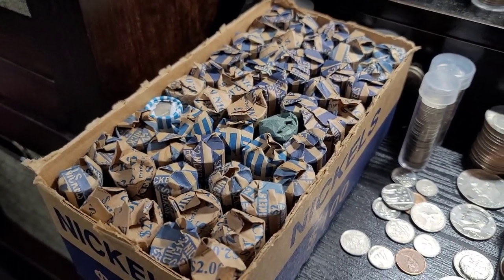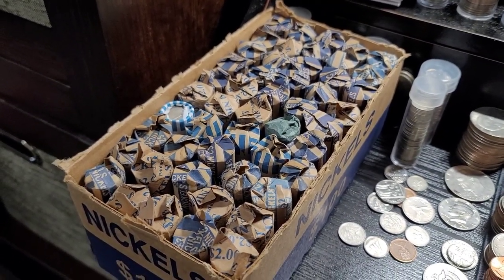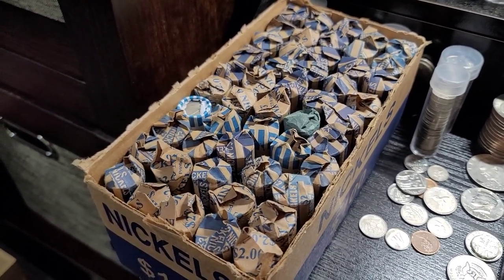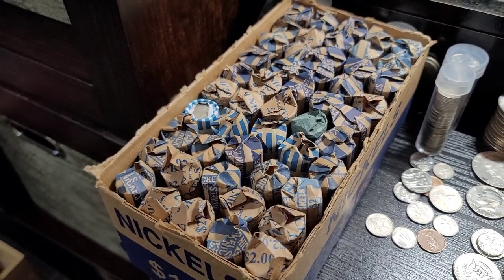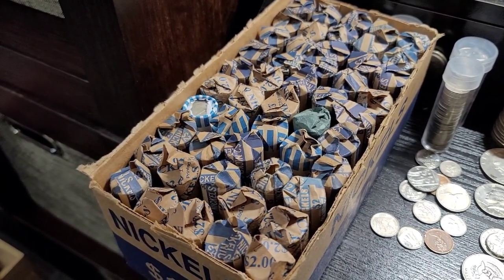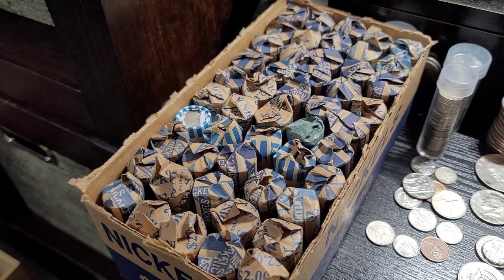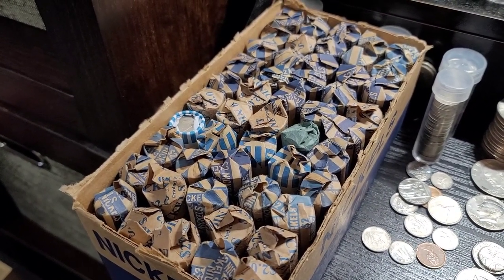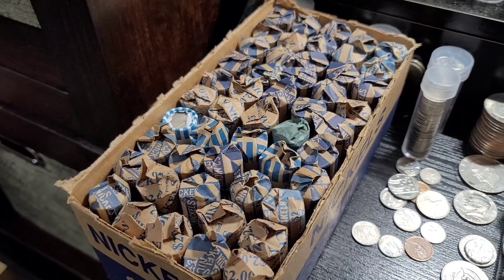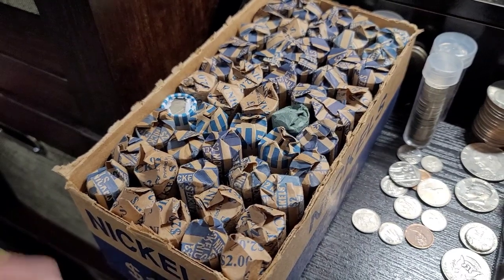Welcome back everybody. I went to my bank today that orders my coins and they did not come in. So I went around and picked up some nickel boxes — three boxes in total. Two are bank wrapped and then I have one which is primarily customer wrapped. A few of the rolls were marked 1957, one was marked 1941, and maybe a 1956. So I chose to go with this one first. Maybe we'll have some luck — let's get into it.